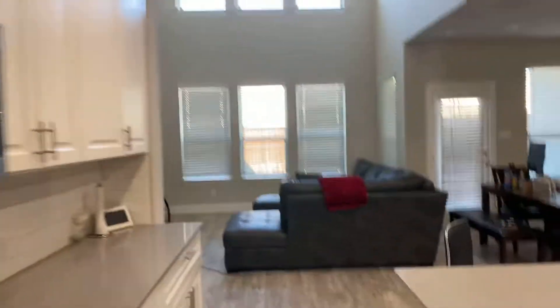Over here you also have a small half bath right off of the garage, and a big walk-in pantry as well.